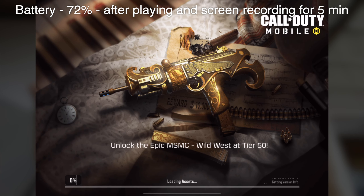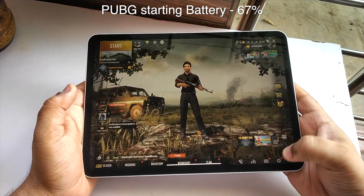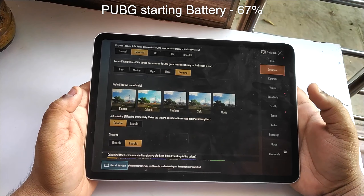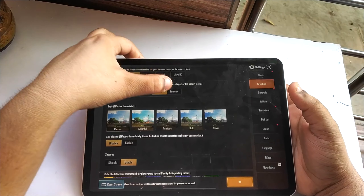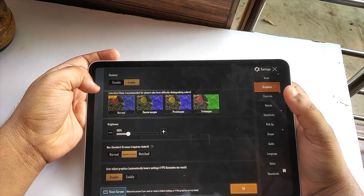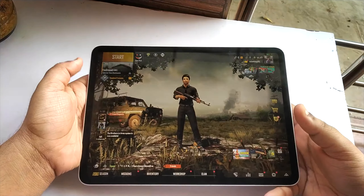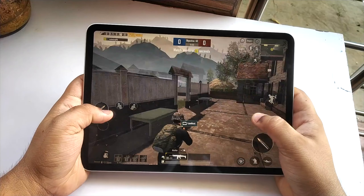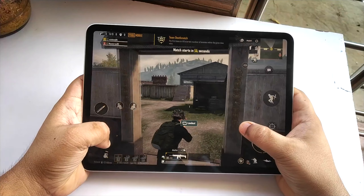Now let us play PUBG. The battery is around 67% right now. I keep graphics at balanced mode because then only the extreme framerates are enabled — otherwise you will not have extreme framerates, and PUBG looks good on this device only at the highest framerates possible. Shadows are also enabled. Do keep in mind that I am a noob — let's enjoy the gameplay.